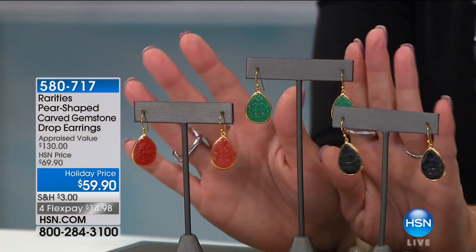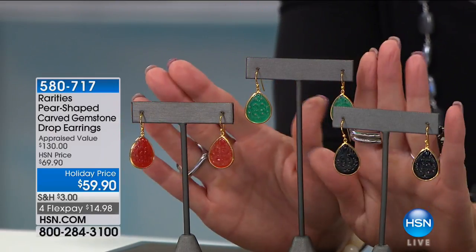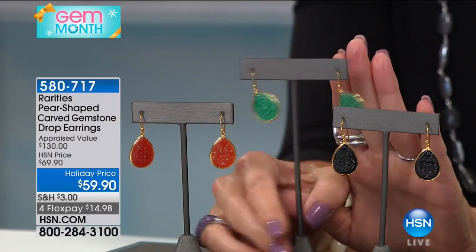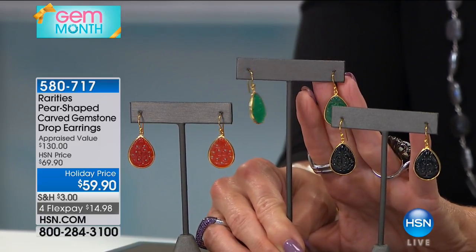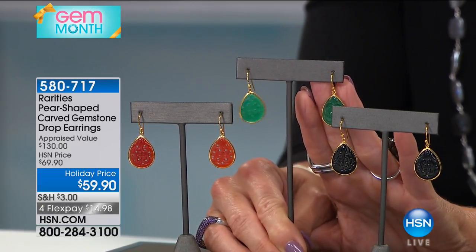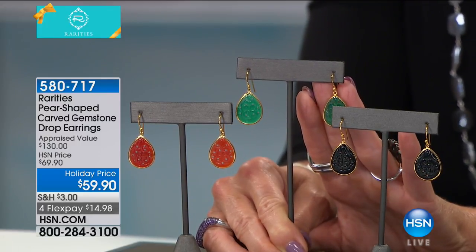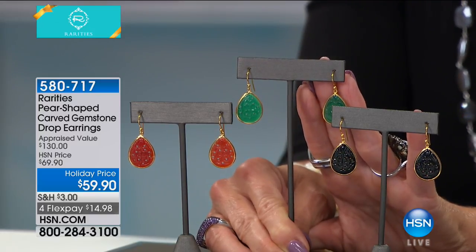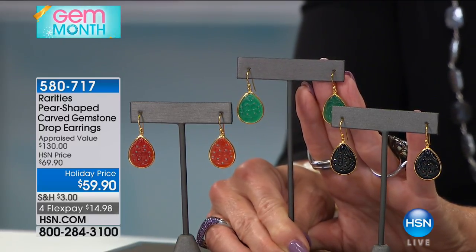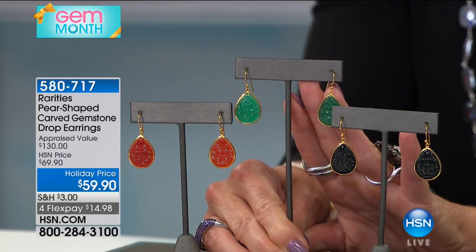Let me show everybody — these are hand-carved with four-leaf lucky clovers. All hand-carved, beautiful four-leaf clovers, $59.90. Four flex pays — $15 will be your first monthly payment, at this special holiday price. We have the green, the red, and the black. If you want the carnelian in the red, I have 100 pair left. That green looks like imperial green jade — it's beautiful green chalcedony. And it's all natural, all hand-carved.